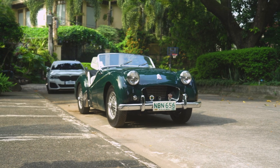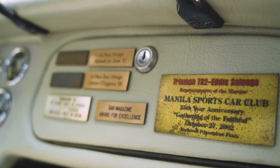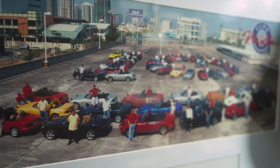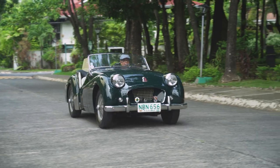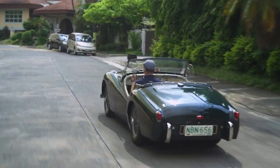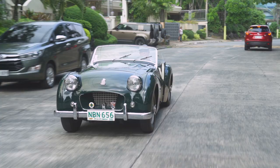I took it out early in the morning, drove around, and really enjoyed it. I got introduced into the club, but I actually developed a lot of friends — real friends — that share the same idea, the same enthusiasm. I like to always say that cars are just incidental. The friendship actually is the one that's really important.